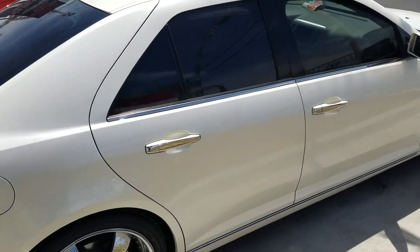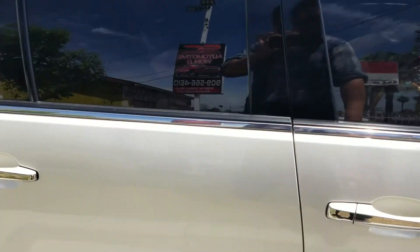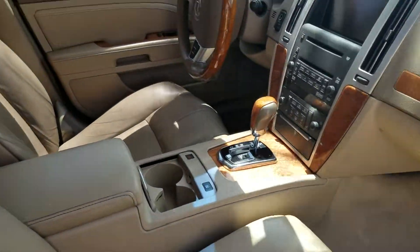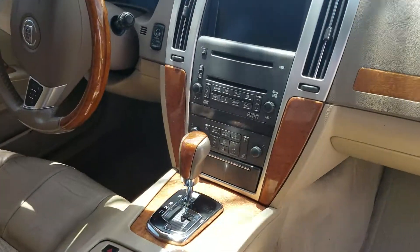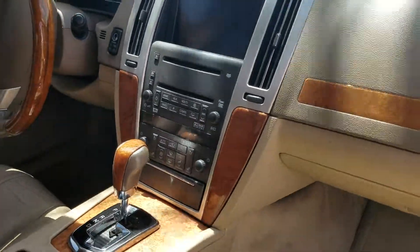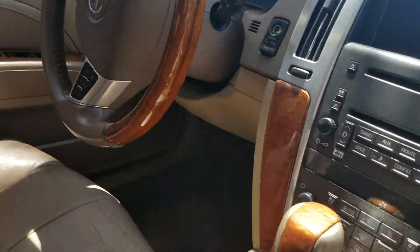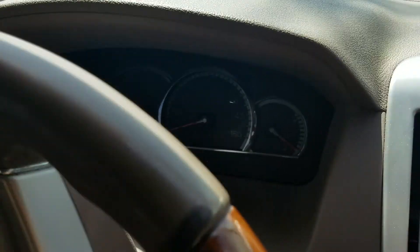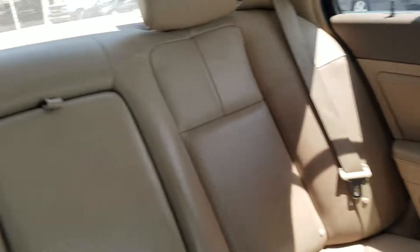I'll open up the door so you can check it out. It's got leather interior, brown trim, has GPS navigation, got the screen there, really cool screen. Let's check out the steering wheel, steering wheel controls. Got the cool display there.